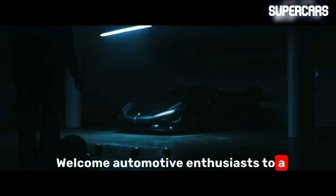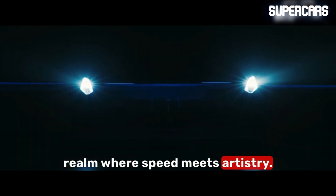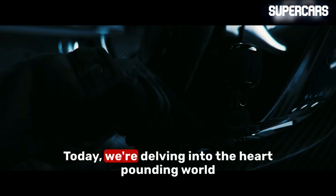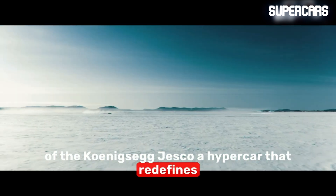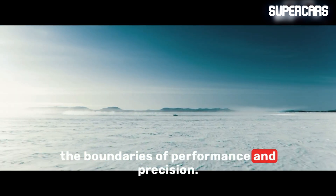Welcome, automotive enthusiasts, to a realm where speed meets artistry. Today, we're delving into the heart-pounding world of the Koenigsegg Jesko, a hypercar that redefines the boundaries of performance and precision.